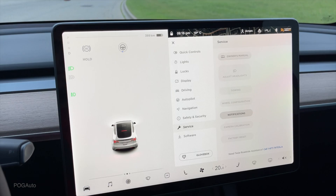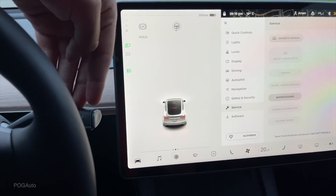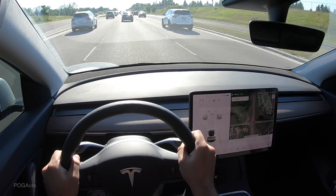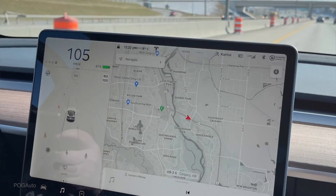Before I reset it, the cruise control would not work. So if you push this once, none of that will work. Pushing it down twice, autopilot would not work. The cars around you or the lane markings did not show. The cones did not show.